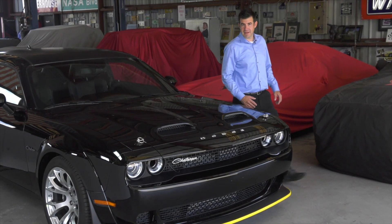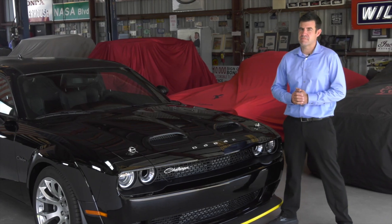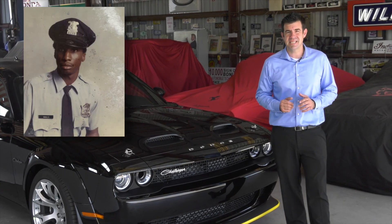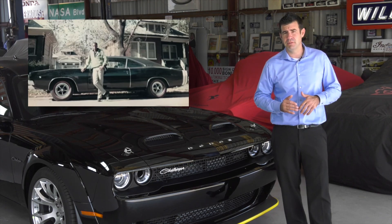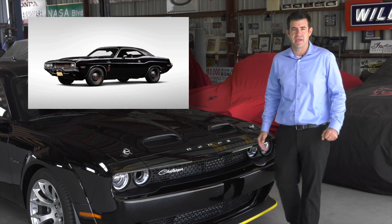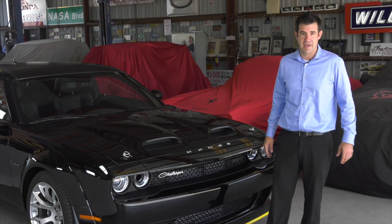People ask me, why do they call it the Black Ghost? Well, back in the early 70s, the muscle car racing era was at its peak, and there was nowhere it was more at its peak than in Detroit. Godfrey Qualls had a 1970 Dodge Challenger with a 426 Hemi engine. It was painted black. The engine was black. This car would show up, he would dominate the street racing scene, and then he would speed off into the night, disappear for months at a time. In 1975, the car disappeared, never to be seen again.